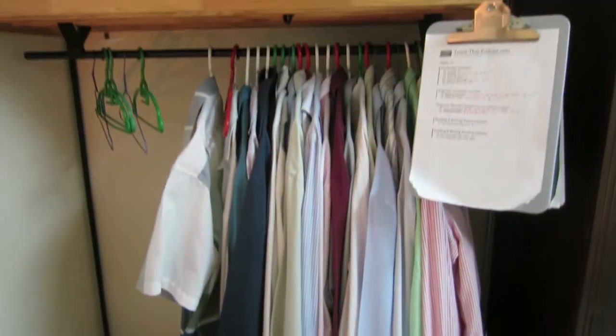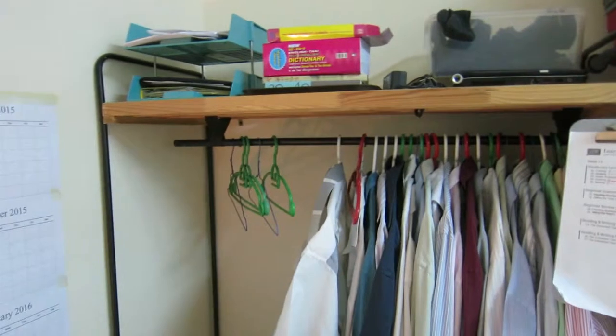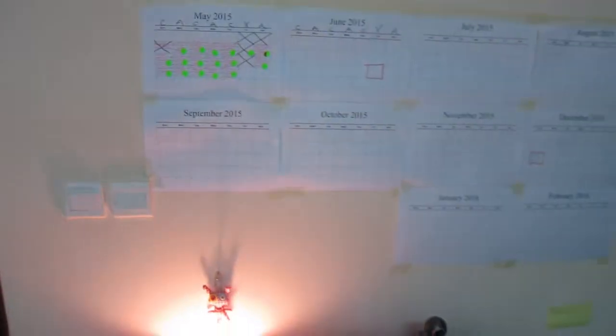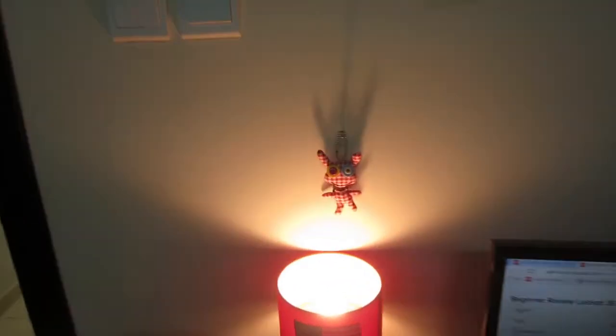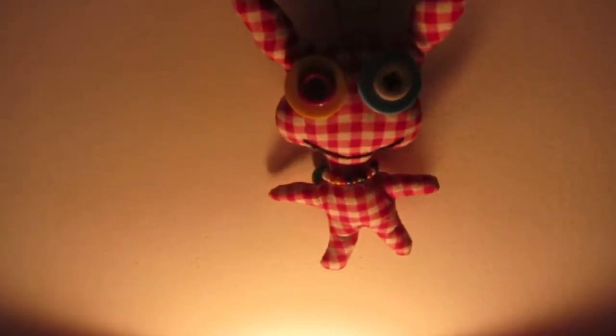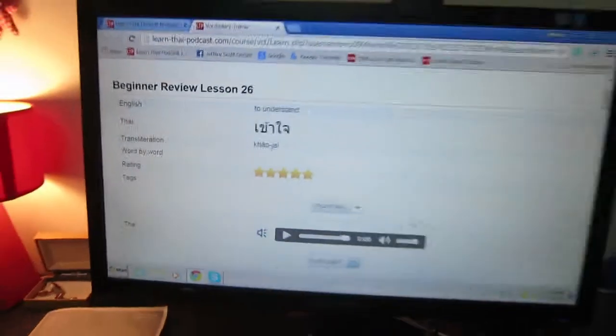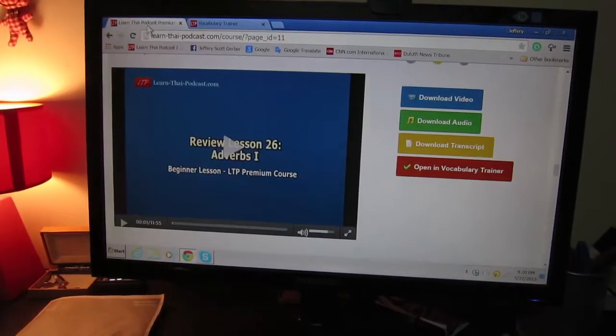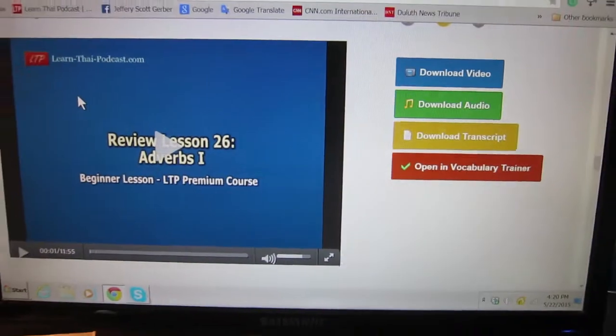A lot of shirts and pants — a couple dozen at least, I suppose. Here's my workout routine. And here's a little monster thing. And here's a Thai program I study — part of it anyways. It's all kind of boring vocabulary.